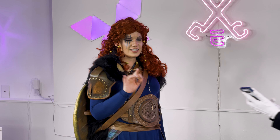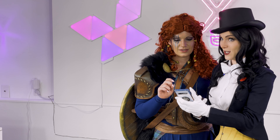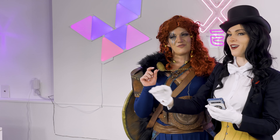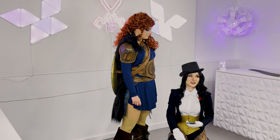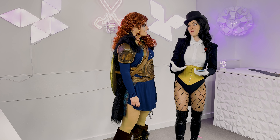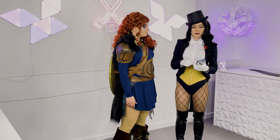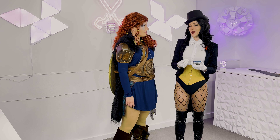Now trying a more crouched-down pose. Coming from a theater background, the concept of 'levels' is really helpful for photo shoots. Levels refers to what height your body occupies in space — standing, crouching, kneeling, sitting, laying down, or even jumping. Using different levels gives variety to your photos, since standing-only shots have limited diversity. Think about how many different levels you can incorporate with your cosplay.